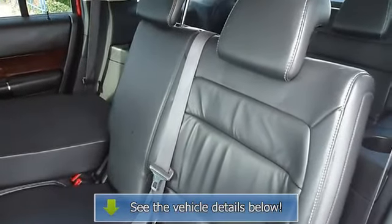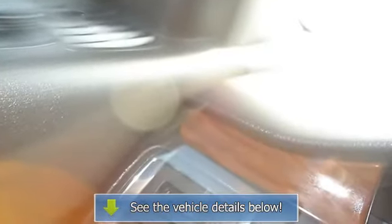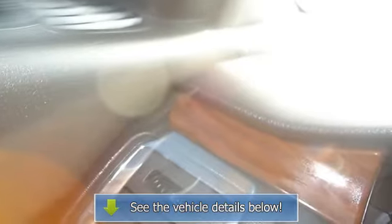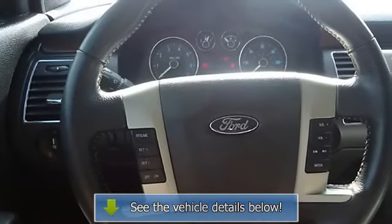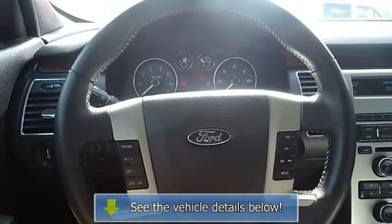Very smooth ride. All electronic components in working condition. All interior components are in good working order. A Flex in this condition, with these options and this color combination, is an absolute rarity. The 2009 Ford Flex — the perfect blend of daily driver and family.